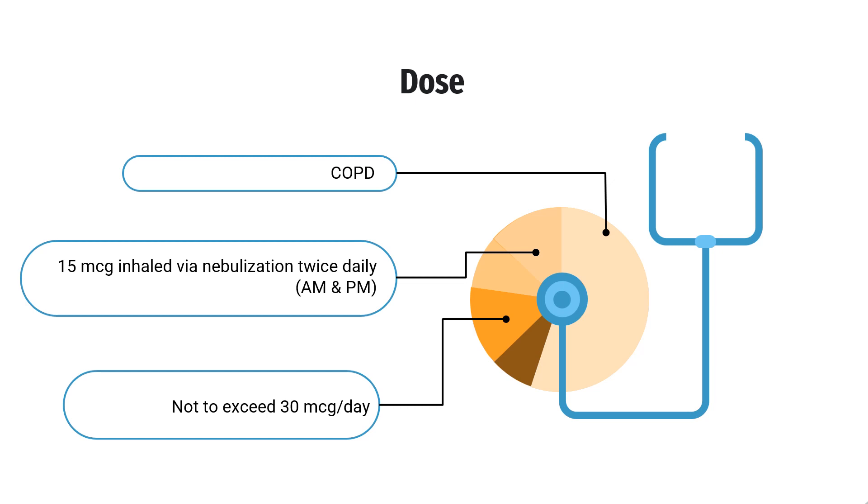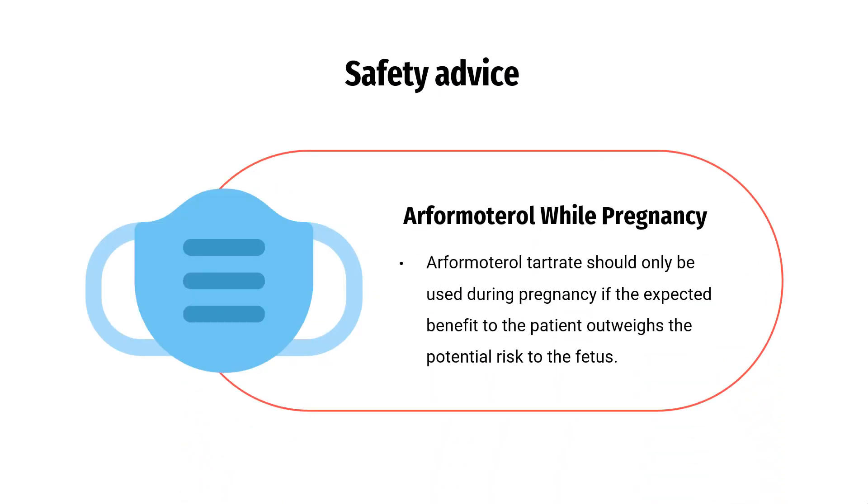Dose: For chronic obstructive pulmonary disease, 15 micrograms inhaled via nebulization twice daily, a.m. and p.m., not to exceed 30 micrograms per day. Safety advice: Arformadarol tartrate should only be used during pregnancy if the expected benefit to the patient outweighs the potential risk to the fetus.